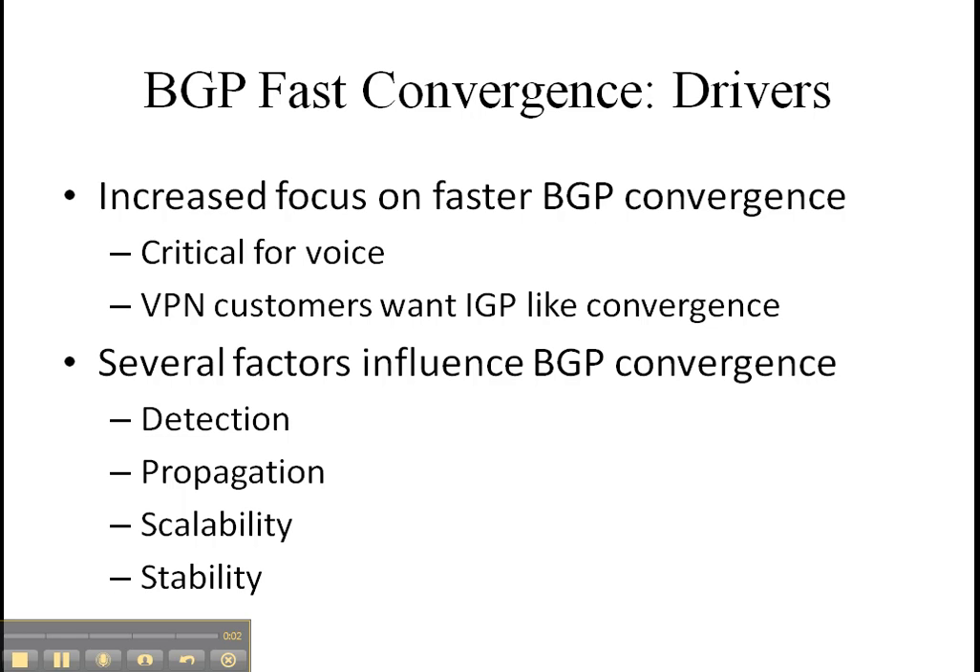What drives BGP fast convergence? Especially in enterprises, it is very critical for voice. With voice being a larger portion of network traffic, we are seeing a big push for faster convergence all around, and BGP is certainly one of the routing protocols that gets affected by that requirement.